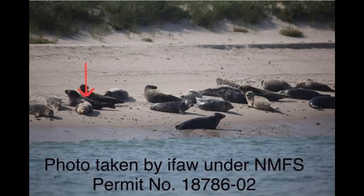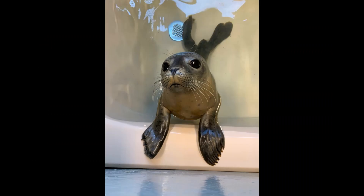Satellite tagging allows us to get a glimpse into the lives of animals that we can't otherwise follow or track. There's a whole lot we can learn from the tagging and tracking of animals, and it's not just seals. We're able to track mammals, birds, reptiles, and marine species, and there's a lot to discover. Here are a few examples of what's been discovered about marine species thanks to tagging and tracking.